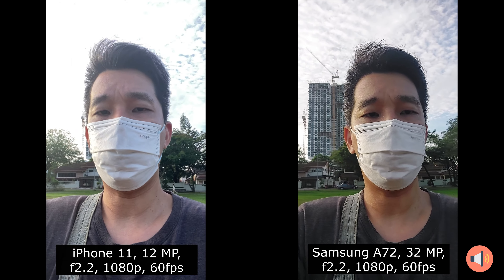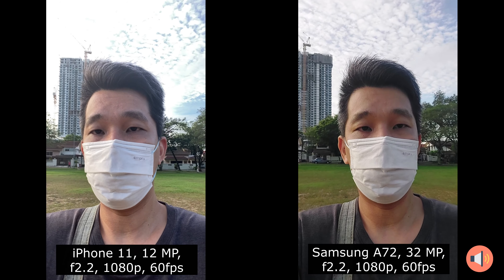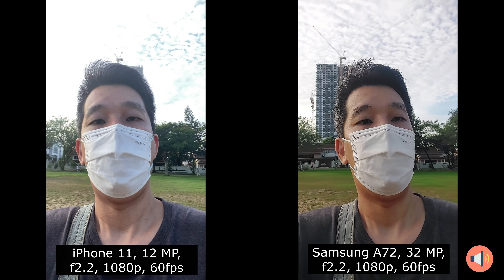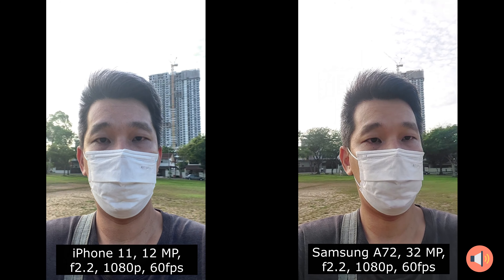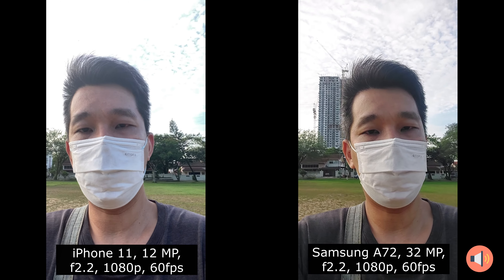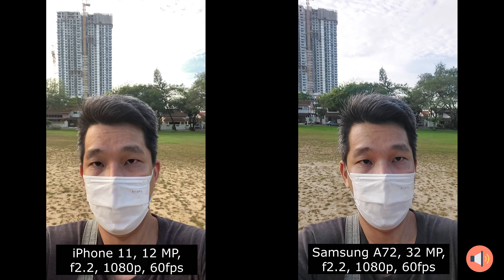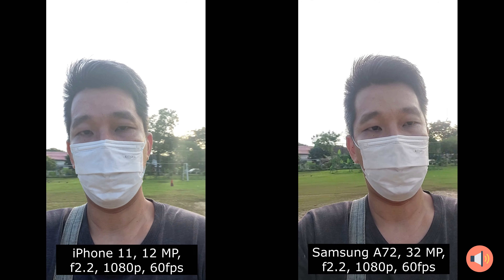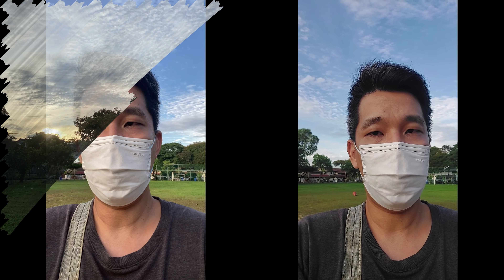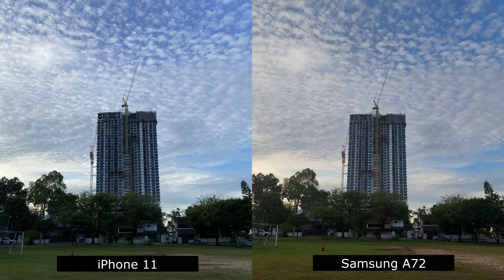Maybe if I tap on the Samsung Galaxy S22 — this is how it looks. This is how the focusing is unstable on Android, or maybe on this Samsung Galaxy phone specifically. The iPhone 11 is able to constantly focus on my face in portrait mode. Detail-wise, the Samsung Galaxy A72 can capture details on my face — my eyebrow, my hair — while the iPhone 11 is not as sharp there, a little bit overprocessed, but it depends on which color mode you prefer.